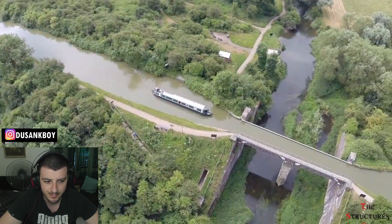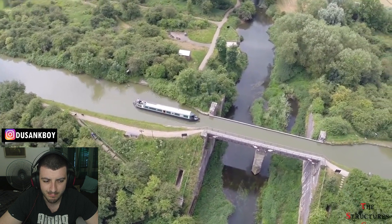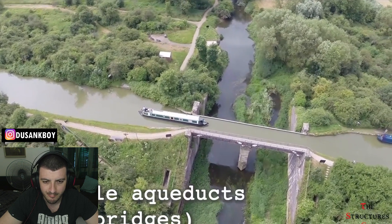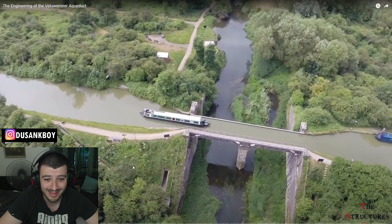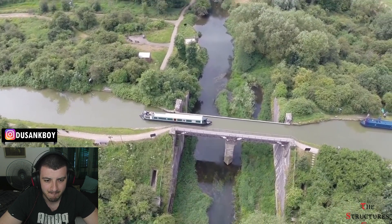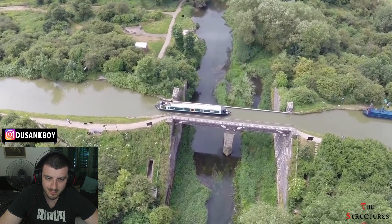Aqueducts or water bridges are bridges built to carry water streams across gaps such as valleys. Navigable aqueducts, also known as water bridges — wow, look at that, how is that even possible? Water bridges — that looks insane. That just looks crazy.